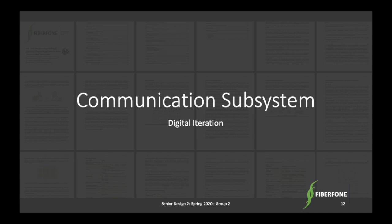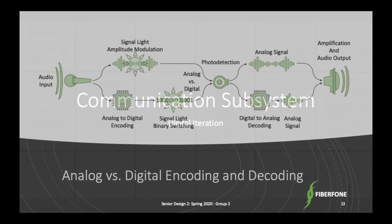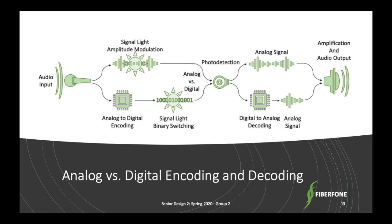I'm Hannah, and now I'm going to talk about the communication subsystem, the digital version. We had a tough decision about choosing analog or digital, but originally we chose digital for better quality, higher performance, and a more standard telephone system. However, digital is a lot more complex than analog, with the addition of A-to-D and D-to-A conversion and other factors that weighed on our decision.